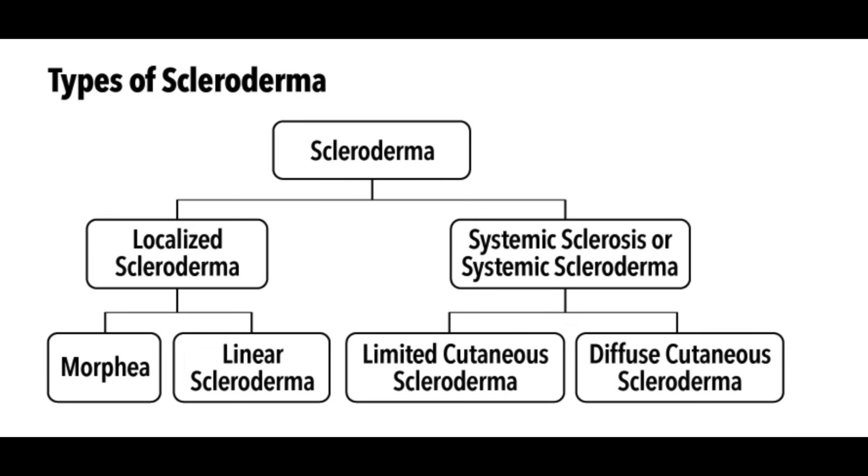So what are some signs of scleroderma? It's going to depend on the type. There's systemic scleroderma and there's localized scleroderma. Localized scleroderma, as it implies, remains confined to localized areas, and within localized scleroderma there are also different subtypes.